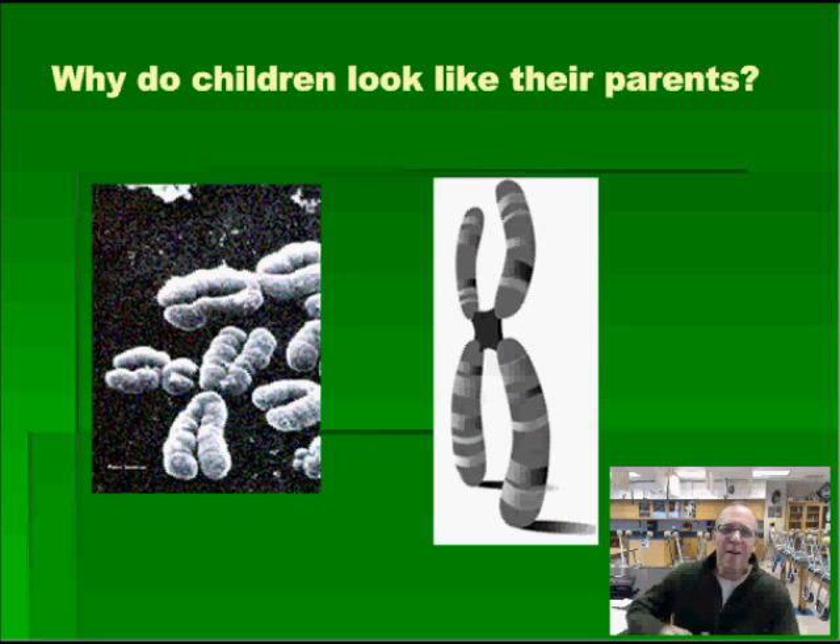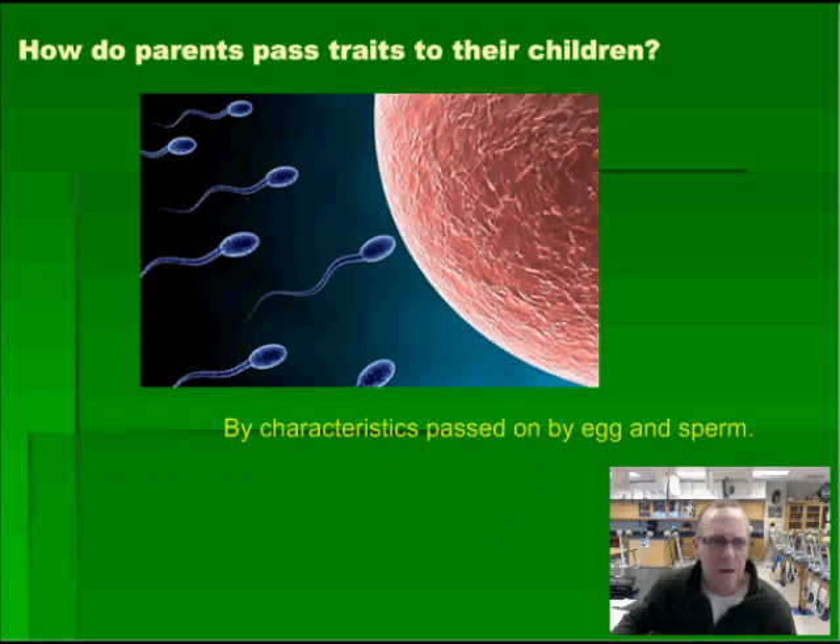So, why do children look like their parents? It has a lot to do with those chromosomes. Remember, you inherit half of your genetic information from your mother and half from your father. How do parents pass their traits on to children? You get half of your genetic information from your dad through his sperm and half from your mom through her egg, when there's fertilization.